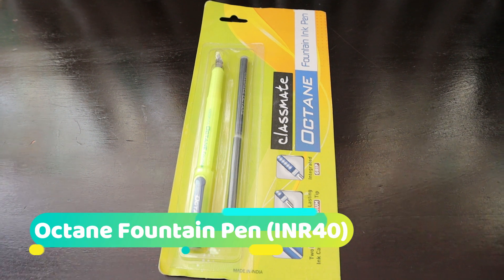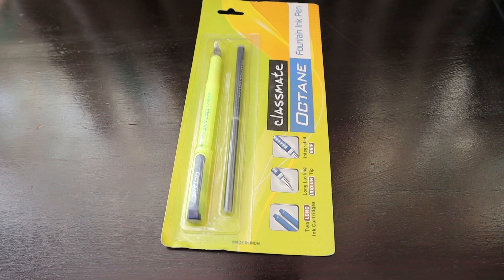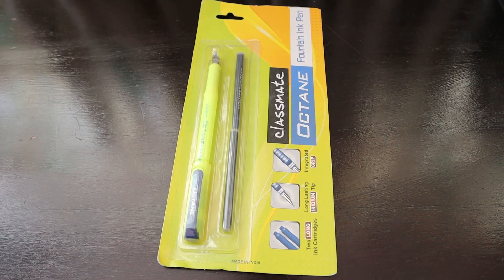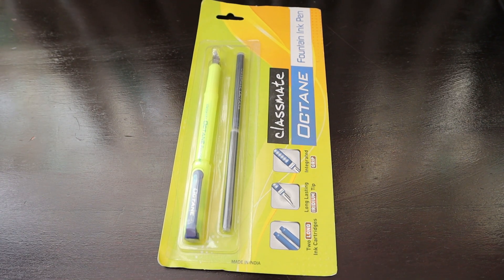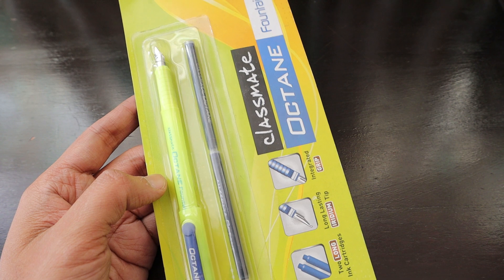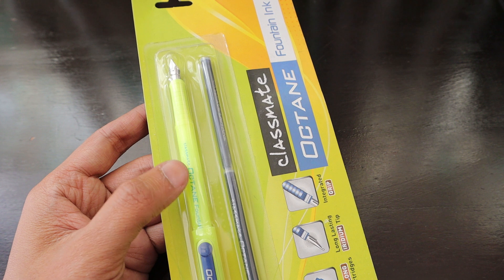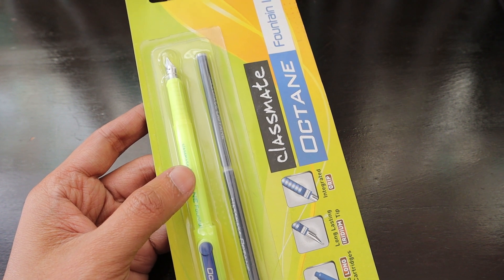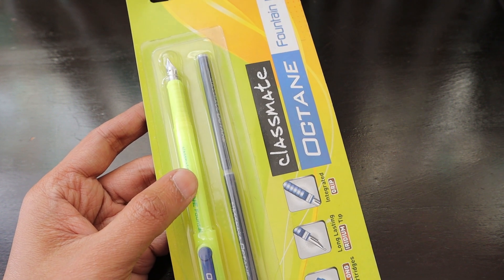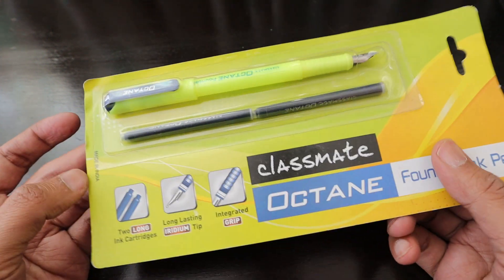Hello friends, in continuation with all the new brands we are introducing in the fountain pen category, we have this Classmate Octane fountain ink pen. This pen is from the house of ITC — an Indian multinational company operating in multiple sectors, starting from hotels to FMCG to stationery, food and beverages, and many other things.